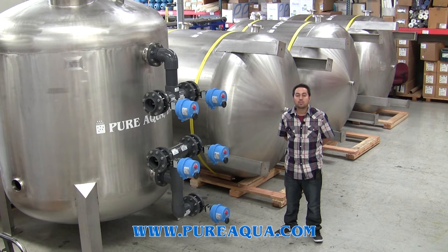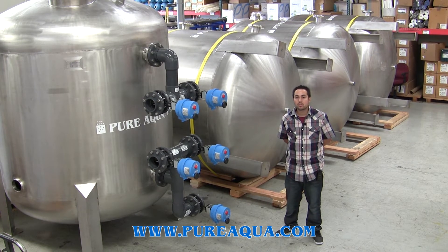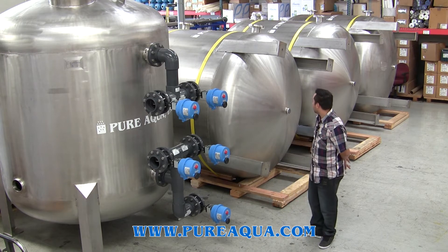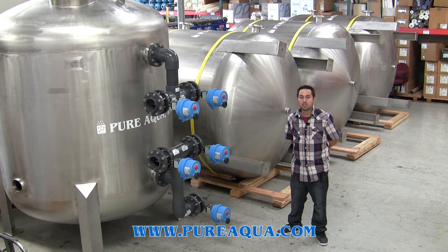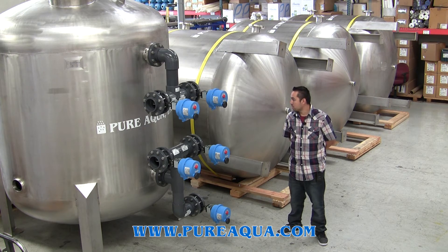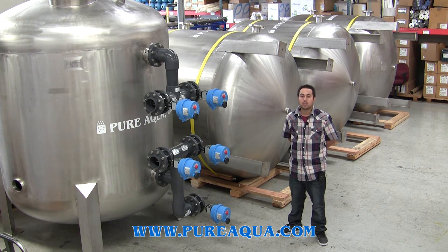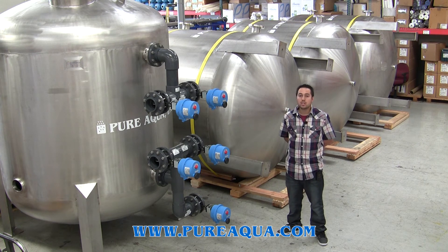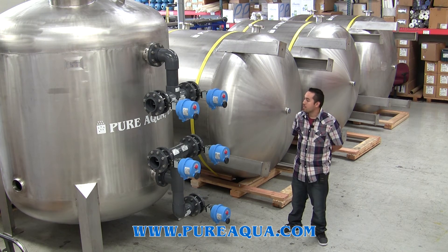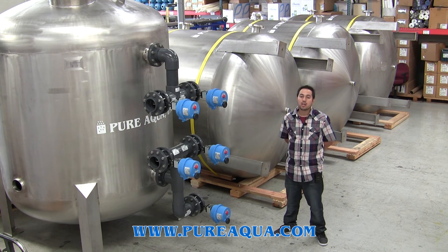It's June 22nd, 2015. We're in Santa Ana, California at the headquarters of Pure Aqua. We're getting ready to ship out two sets of multimedia filters — duplex. Each tank is constructed of stainless steel 316, they're all ASME coated, and the valves are NSF 61 certified.